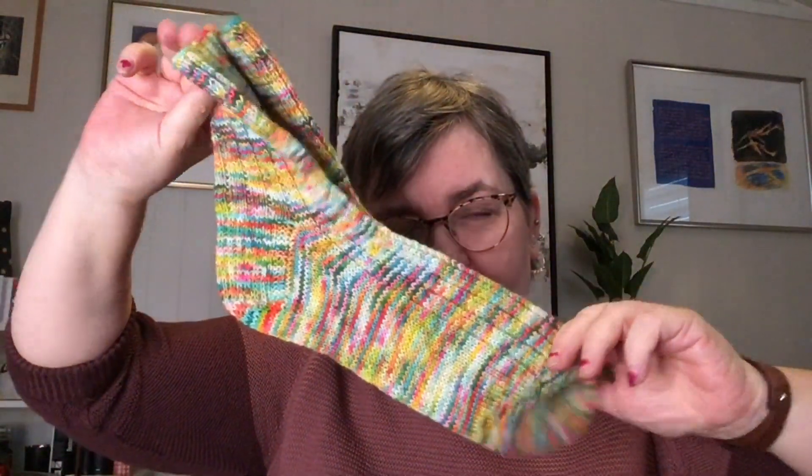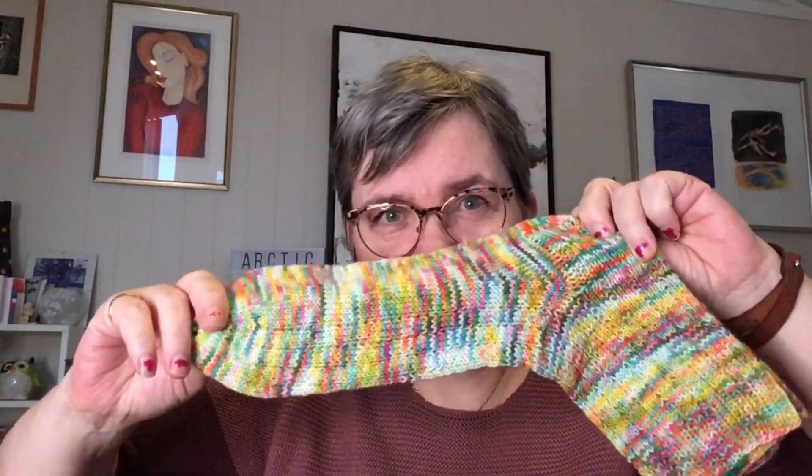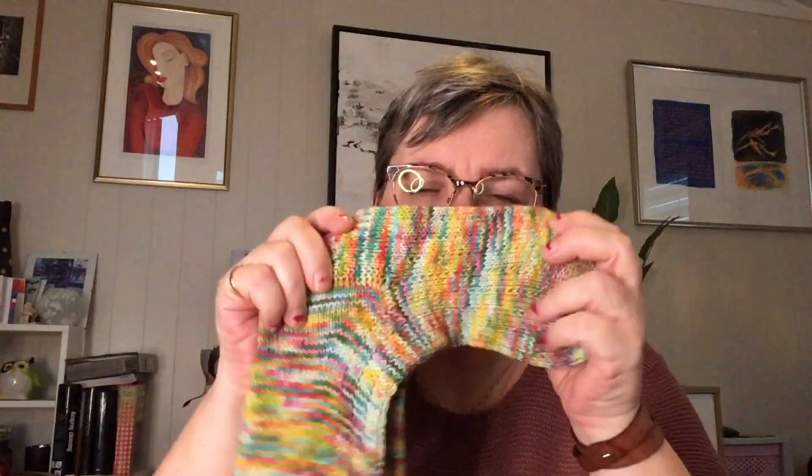Here are three pairs of socks I'm showing you — I've finished other pairs too, some already in use and some gifted. These are for my husband — really colorful socks. The yarn is from Countess Ablaze, I can't remember the colorway, but the base is Lady Persephone Socks.